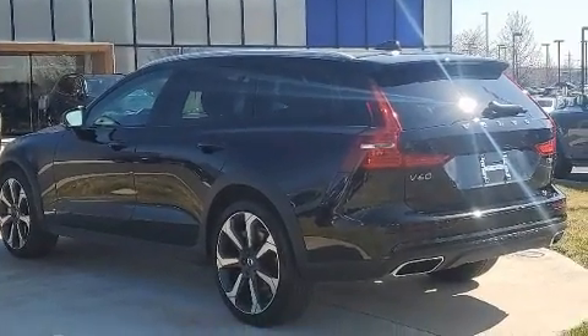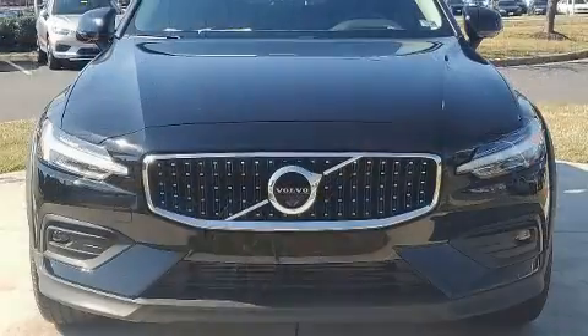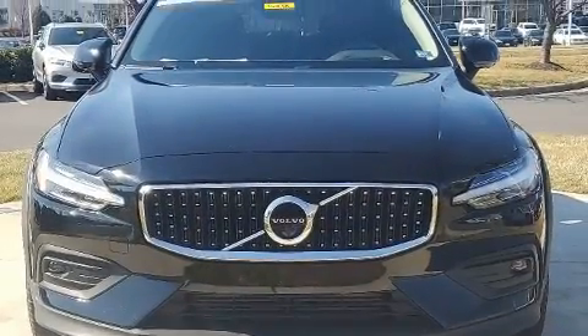Treat yourself to a test drive in the 2021 Volvo V60 Cross Country. This four-door, five-passenger wagon has just over 25,000 miles.